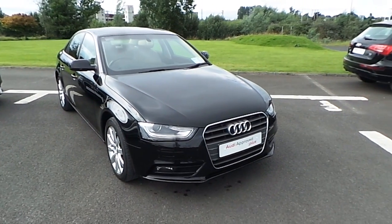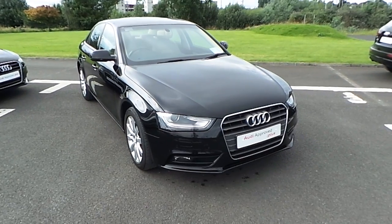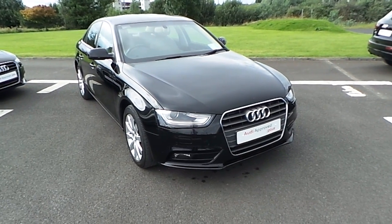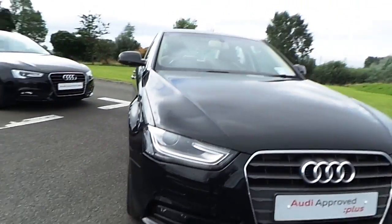This is Aaron here from Audi Limerick. This is just a short video presentation on our 2014 Audi A4 2 litre TDI 110 20 brake SE finished in brilliant black. Just a couple of key points on the car.